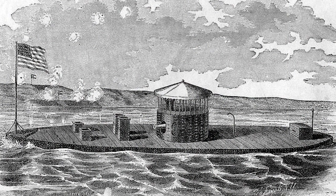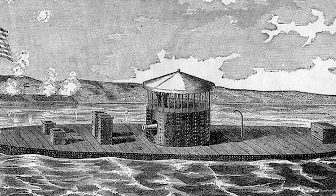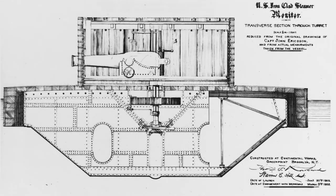The opposing ironclads were a strange sight to those who saw them, having different designs than all the other vessels afloat. Eyewitnesses tried to describe the USS Monitor in terms like a cheese box on a raft, and others recalled the CSS Virginia looking like a floating barn roof. The USS Monitor was steam-powered, iron-plated, and included a rotating turret allowing for 360 degrees of fire.